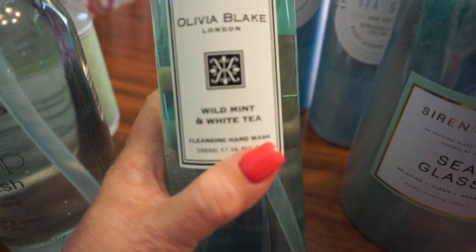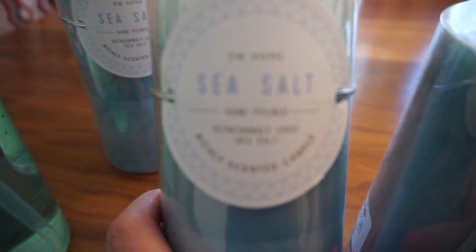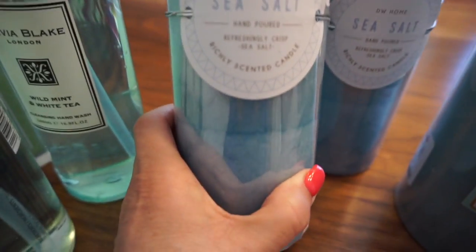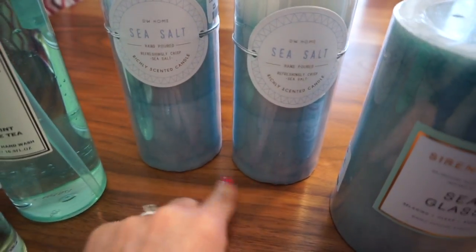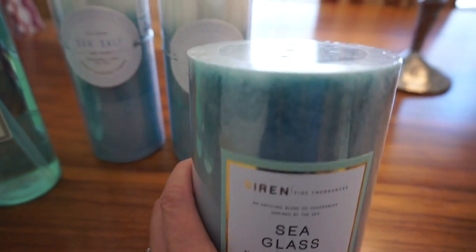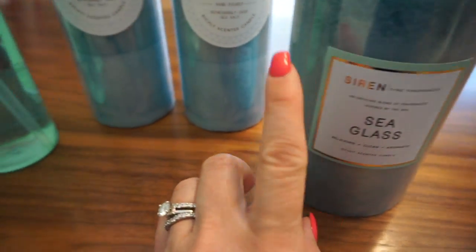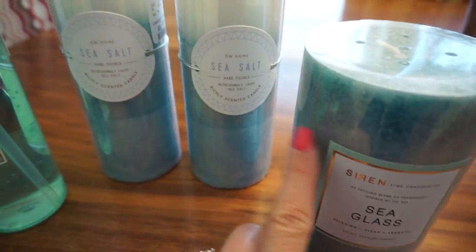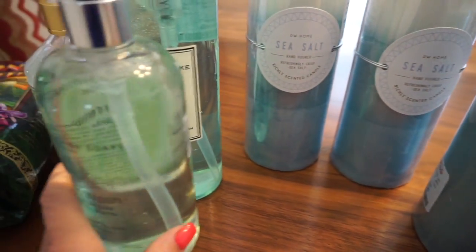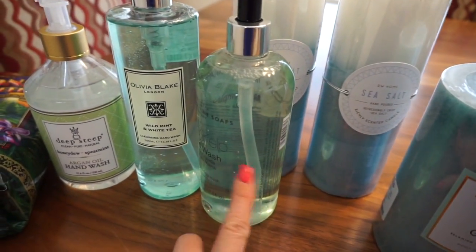For our upstairs bathroom, it's Olivia Blake wild mint and white tea — really refreshing. I'm actually also going to use this to clean my makeup brushes. Then for our sunroom, we got these really cute sea salt candles that smell exactly like the ocean. I love these tall tapered ones; we'll get a little tray for them. This is another sea glass one — oh my gosh, it smells so good. I love the light blue color. It fits perfectly with our beachy theme, since we used to live on the beach.